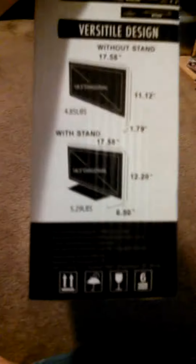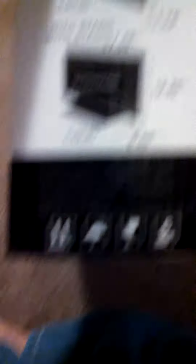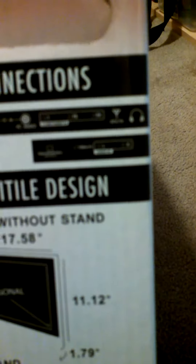That stand is 4.85 pounds, and it's almost 5.5 pounds with the stand. Here are the connections: DC 12-volt, HDMI, VGA, PC audio, headphones, digital audio out optical, and video in the left and right channels.